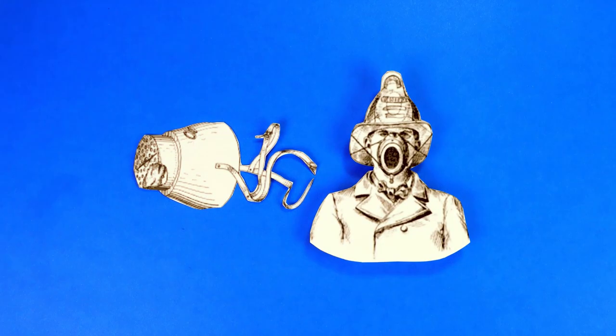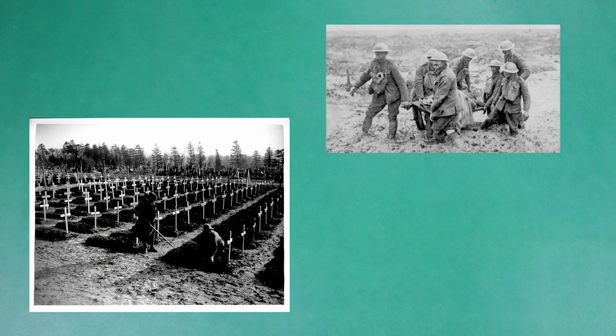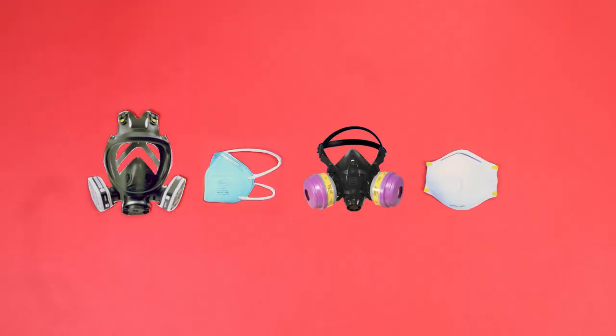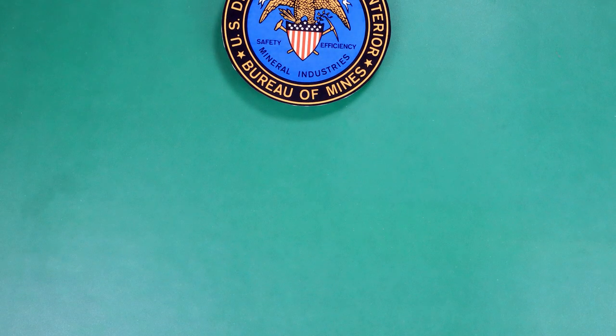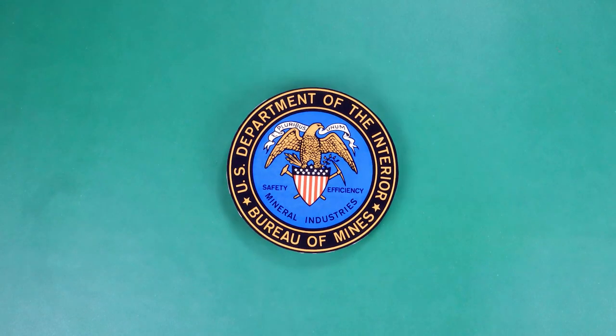Despite these innovations, it would still take nearly 100 years of trial, error, and countless tragedies — including the chemical warfare seen in the First World War and thousands of mine worker fatalities — to get respirators to what we would recognize today, much of which can be contributed to the work of the U.S. Bureau of Mines.